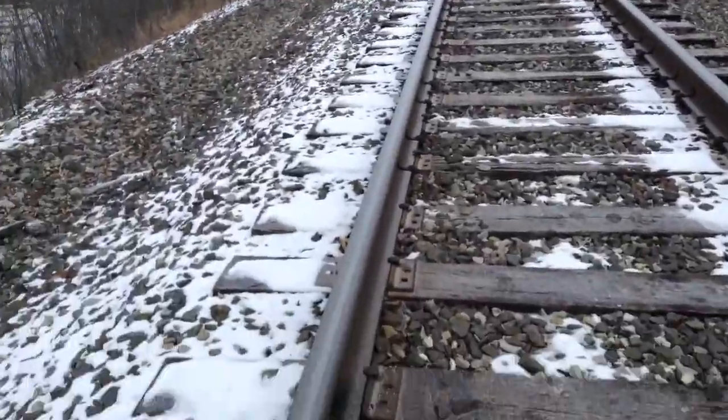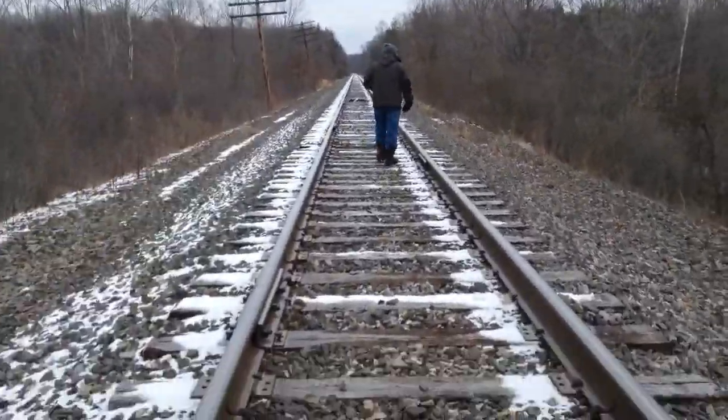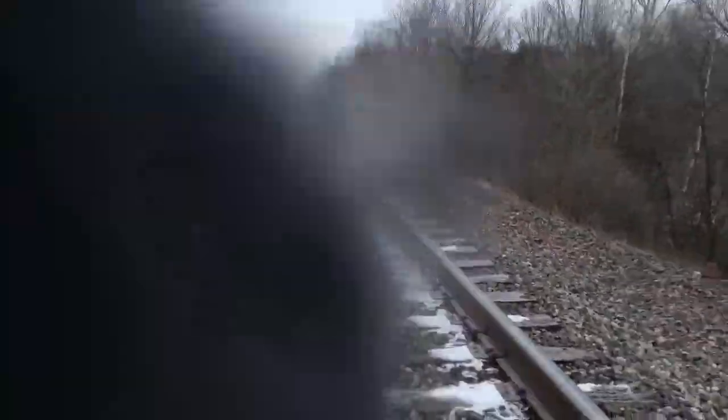Now we gotta make our way back. Because obviously we can't go this way. I got the geocache, I thawed it out a bit. Whoa, we got a lot of signatures. I'll open that up in a minute. It's all frozen too.